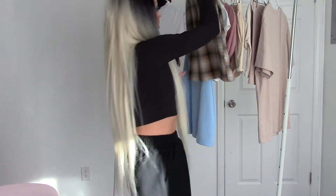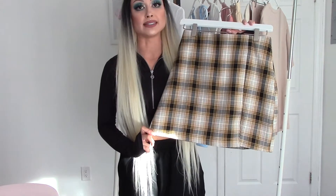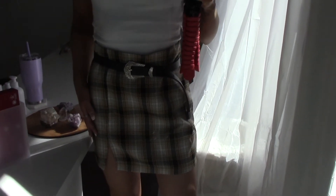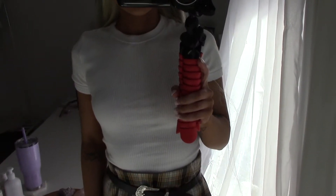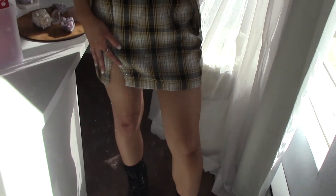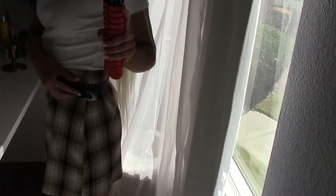To start off this try-on haul, we have outfit number one — a plaid mini skirt from Urban Outfitters. This was actually a bit too big for me, so I did pair it with the black belt and it honestly looked so cute. The belt pretty much fixed the problem of the skirt being too big. I love how this skirt has the front notch — I just think it's so beautiful and flattering.